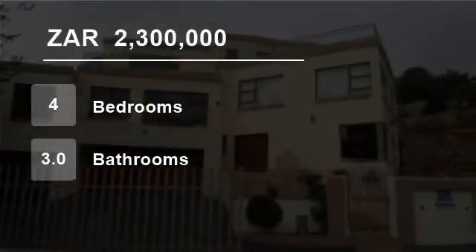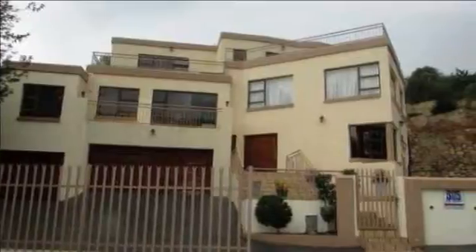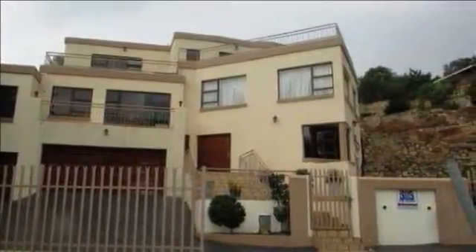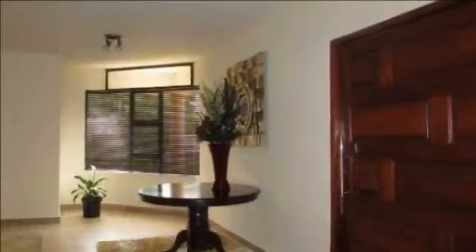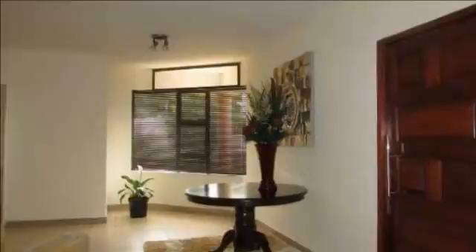Welcome to this four-bedroom house for sale in Oakden, Johannesburg, Gauteng, South Africa for 2,300,000 rand. Hear the sound of the birds chirping in the morning while you take in the beauty of the views from any point of this gorgeous home.